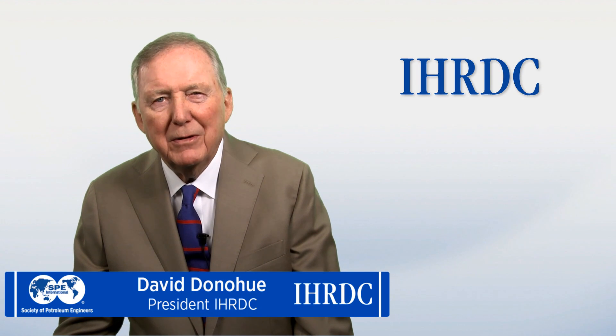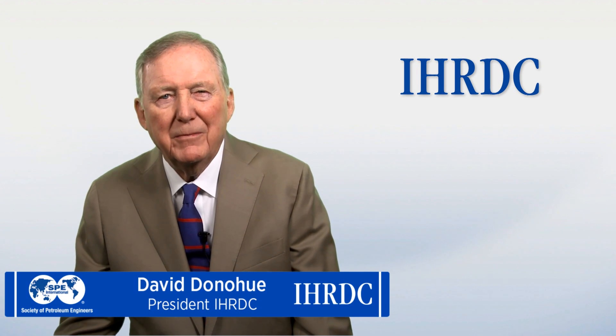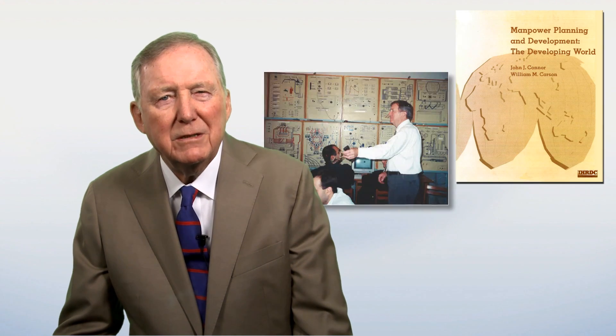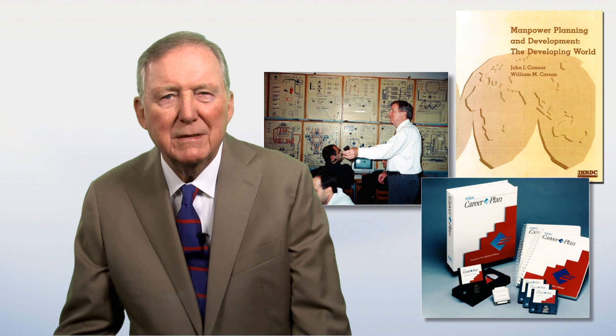Hi, I'm Dave Donahue, President of IHRDC. We've been a leader in the training and development of oil and gas industry personnel for over 40 years, and I personally have been a proud member of the SPE for 56 years. IHRDC's competency management group came into existence in the 1970s, and through innovation, use of technology, and dedication to excellence, we've greatly expanded our ability to help clients build world-class workforces. We're delighted to share some of these timely resources with the members of SPE.